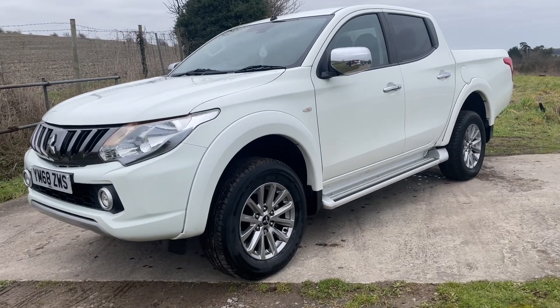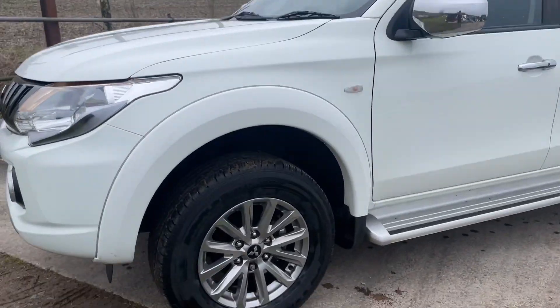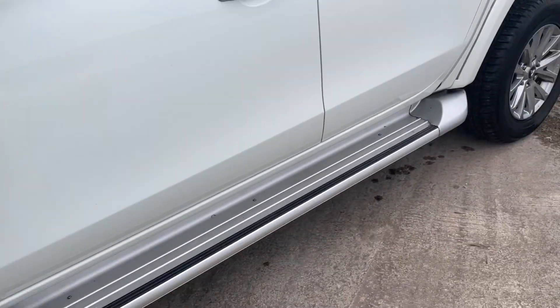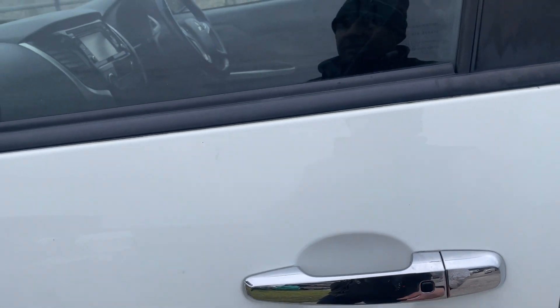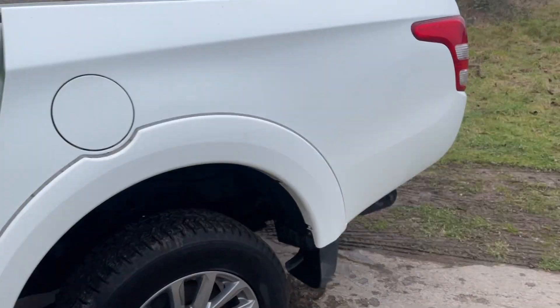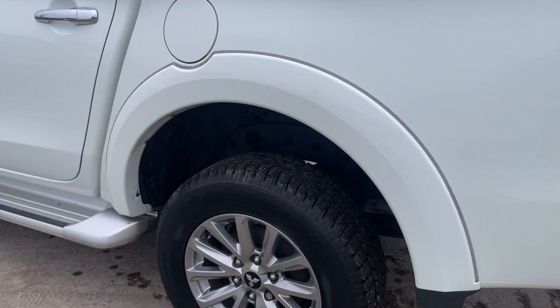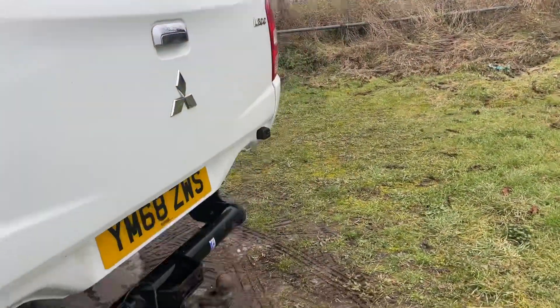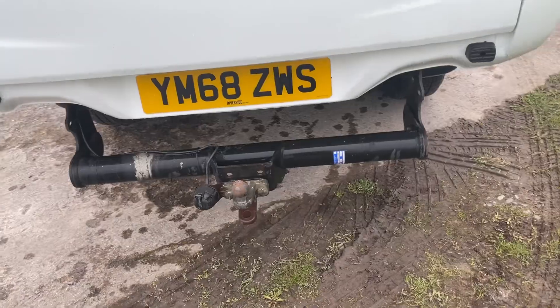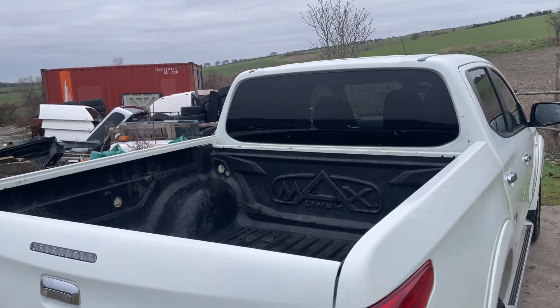I'll take you around and show you it. It's got a pretty good spec: alloy wheels, fitted side steps. These trucks have keyless entry, so as long as the key's with you, you can just press the button to lock and unlock. The chassis is all good on this truck — nice chassis, 34,000 miles, a nice low mileage truck. It's got a fitted tow bar and a fitted body liner.